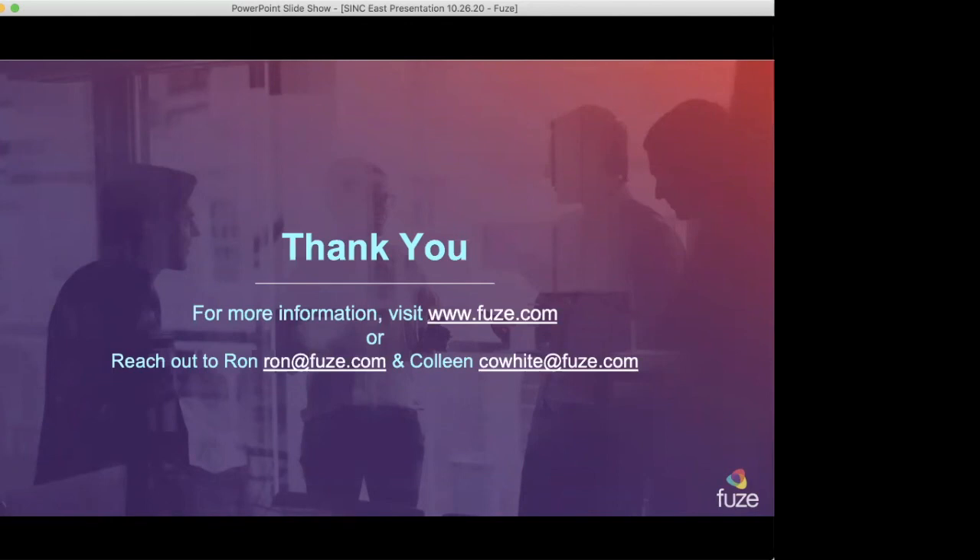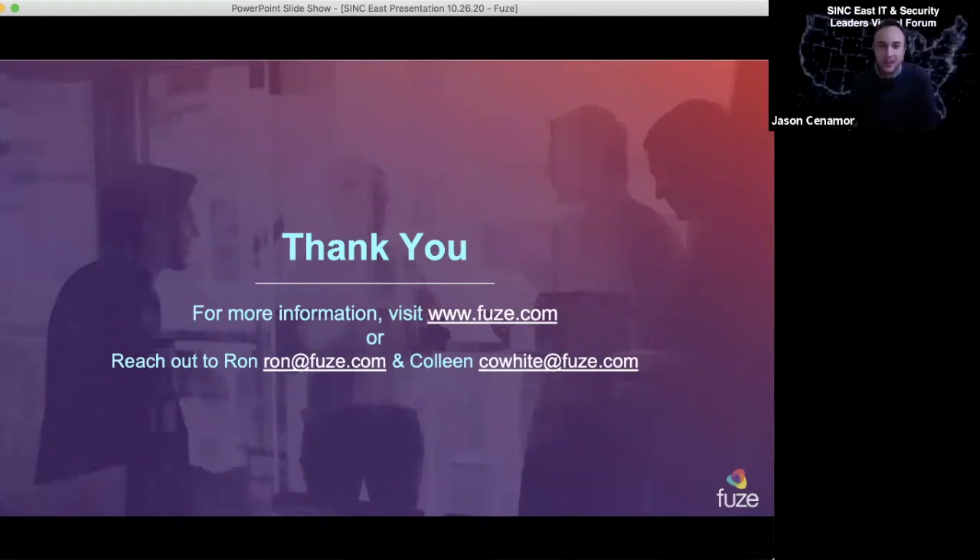Fantastic. Excellent stuff. Thank you very much. A virtual round of applause goes to both Colleen and Ron. Thank you both very much.